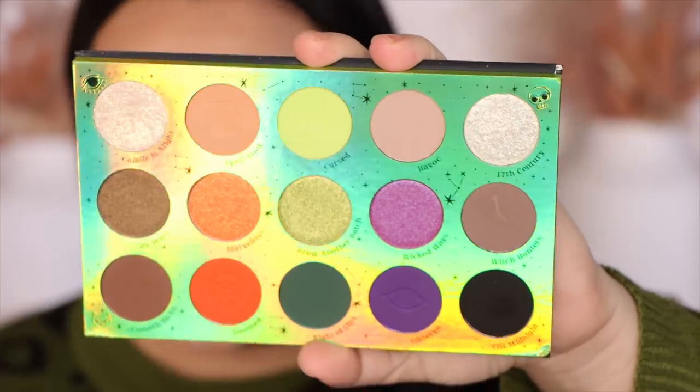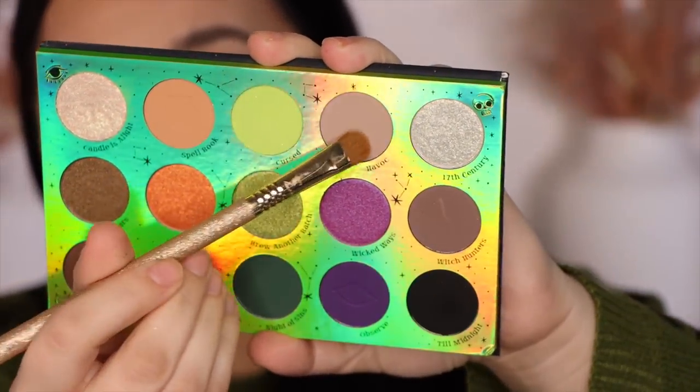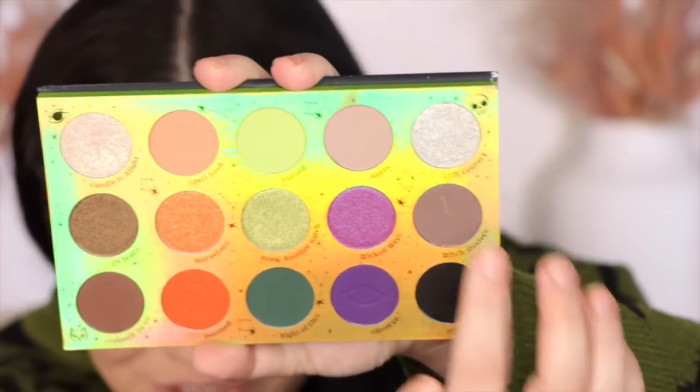This next shade I thought was called HVAC — I was like, was there an HVAC professional in Hocus Pocus? But it's 'Havoc' — not HVAC, so I'm sorry I'll only think of it as that now. This is a beautiful matte — I'd call this a chinchilla color. That reminds me of my old chinchilla Dusty who passed long ago. He was the cutest. Just a beautiful standard taupe. That is Havoc — not HVAC.